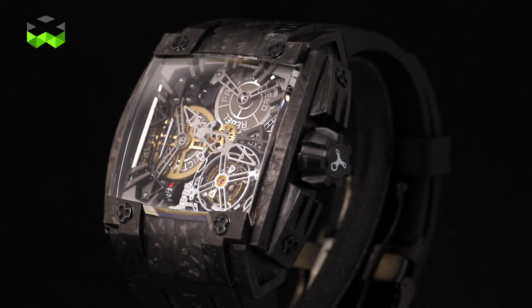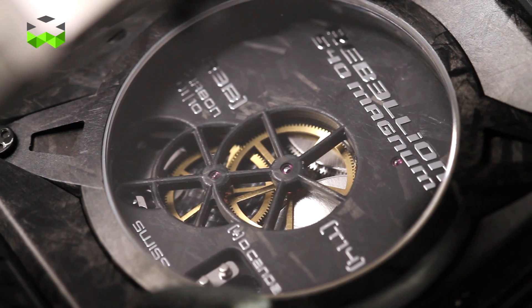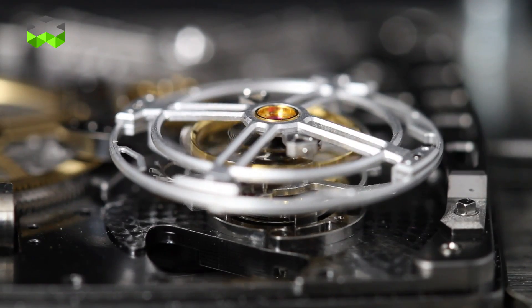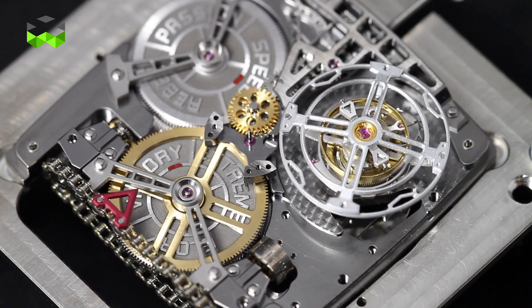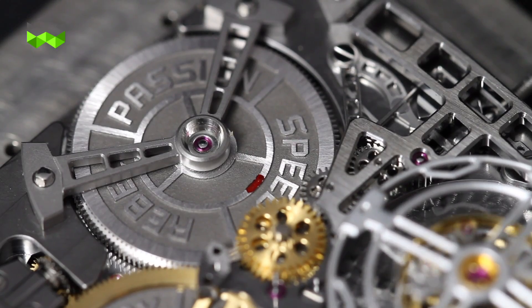It is a skeletonized movement, meaning that you can see almost every mechanism of it. It has two main planes: one for the back, which is in carbon, and one in the middle — the main one — which is made out of aluminium. So it's another presence of technological material in the watch.